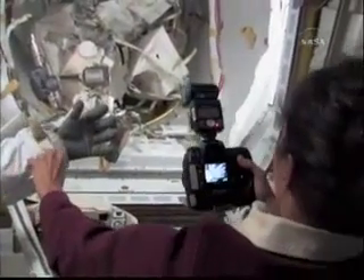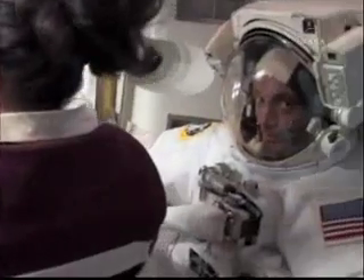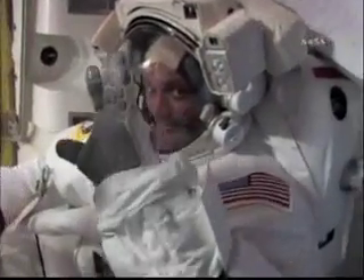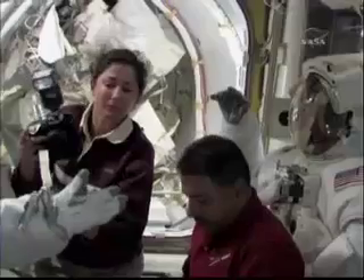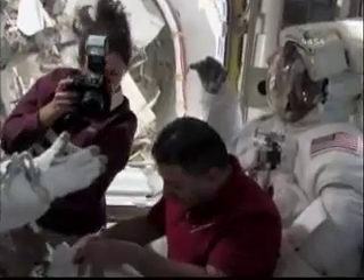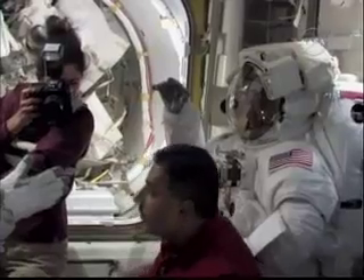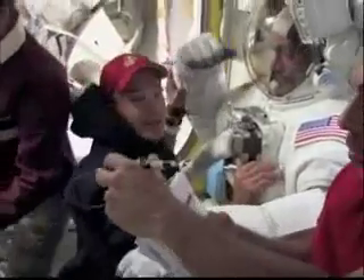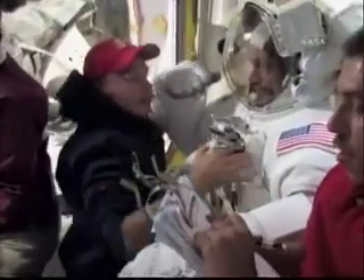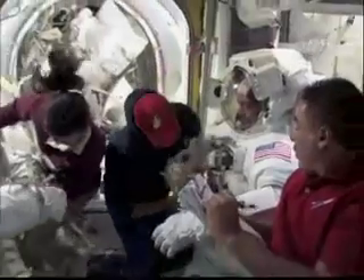Here we are getting the crew taking pictures of their gloves, which will be sent to the ground — while the gloves are still pressurized — to make sure that the gloves are usable for a future EVA. There's a very specific sequence followed for taking the pictures of the gloves, and then the specialists on the ground will look at them very carefully. They have good records from previous EVAs, so they know if there was any damage that it might have been on this spacewalk.